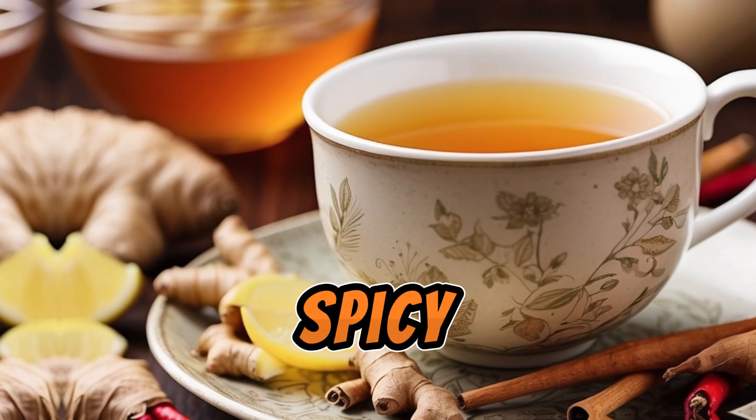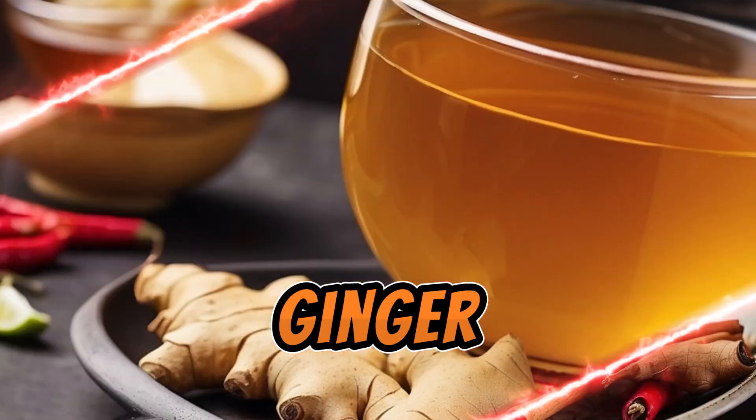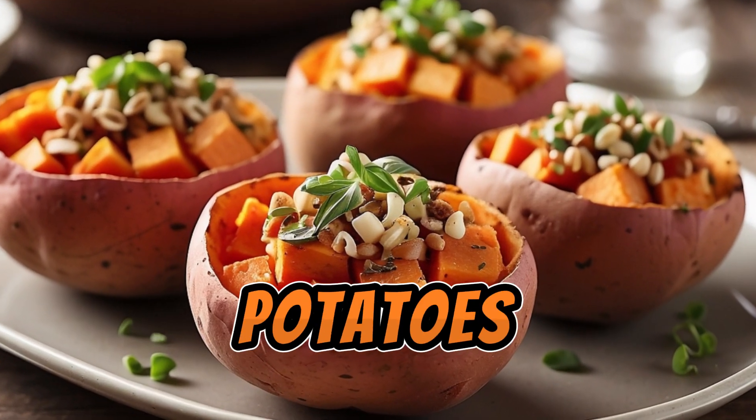How about some spicy ginger tea? Not only does it warm you up, but ginger also aids in digestion and helps reduce bloating.